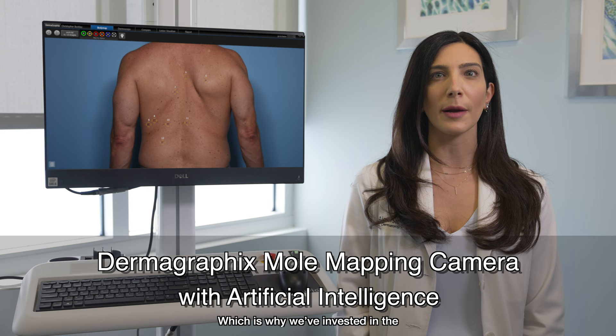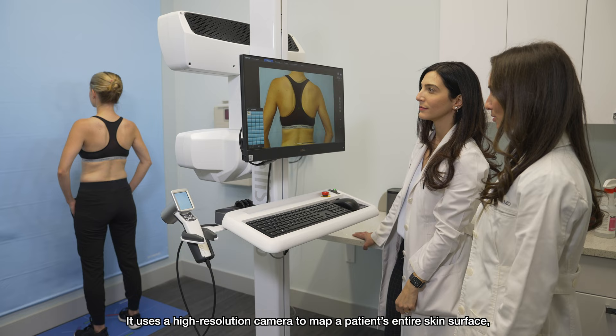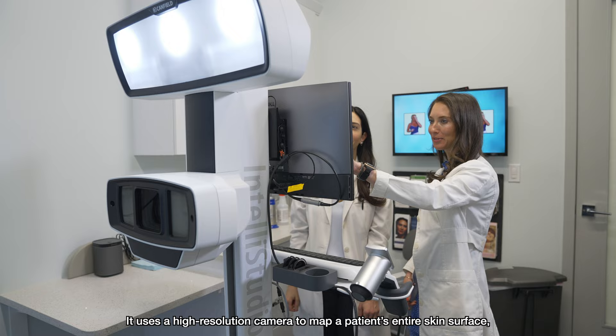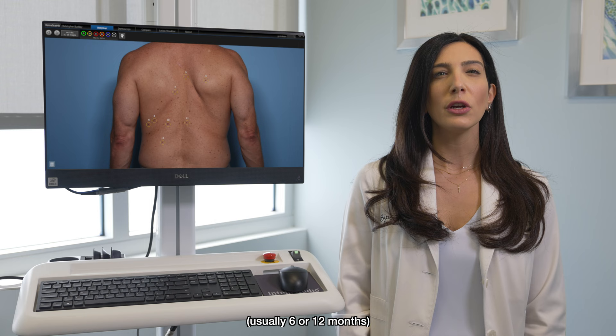Dermagraphics is the most innovative mole mapping system available. It uses a high resolution camera to map a patient's entire skin surface, creating a photographic baseline. We repeat these photos at a set interval, usually 6 or 12 months.